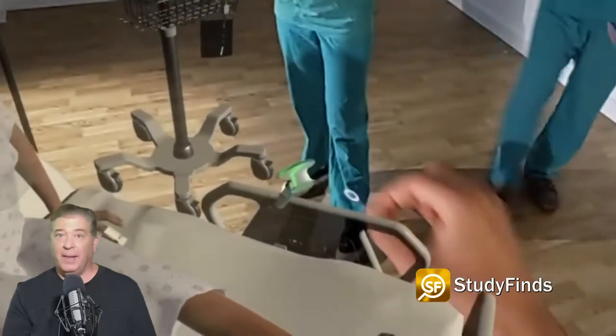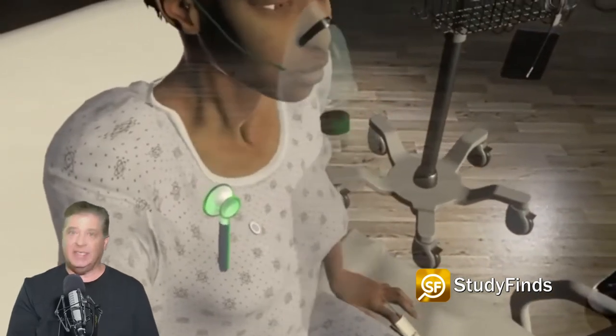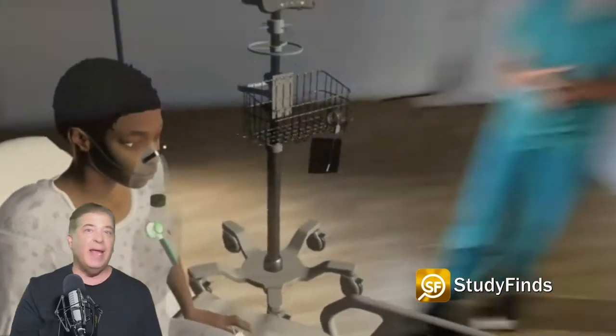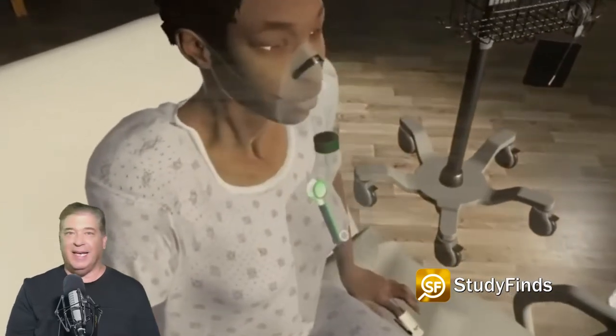The smart people at Addenbrooke's Hospital in Cambridge developed the pioneering technology. National Health Service Director Stephen Powis says the new tech would help train the next generation of doctors by allowing them to practice medicine in real time. And they literally mean practice in this case.